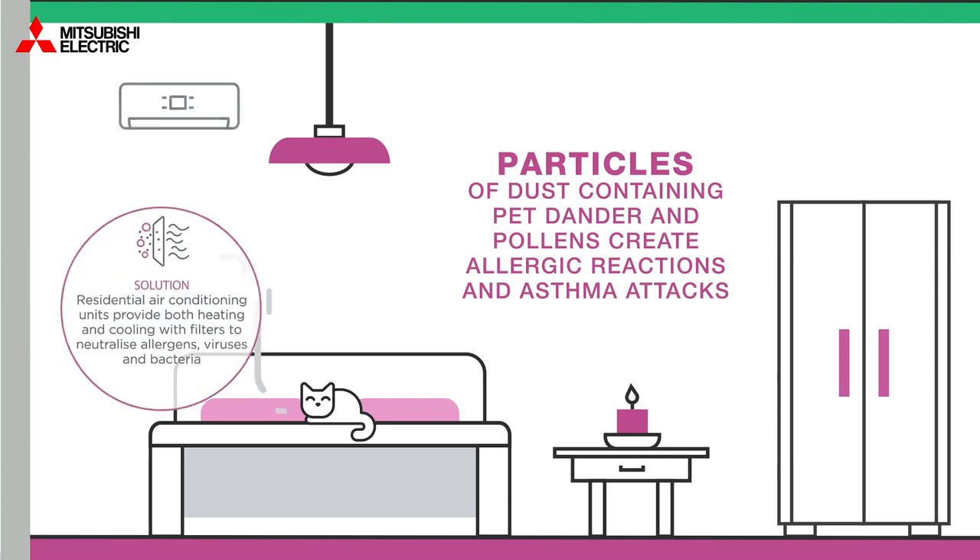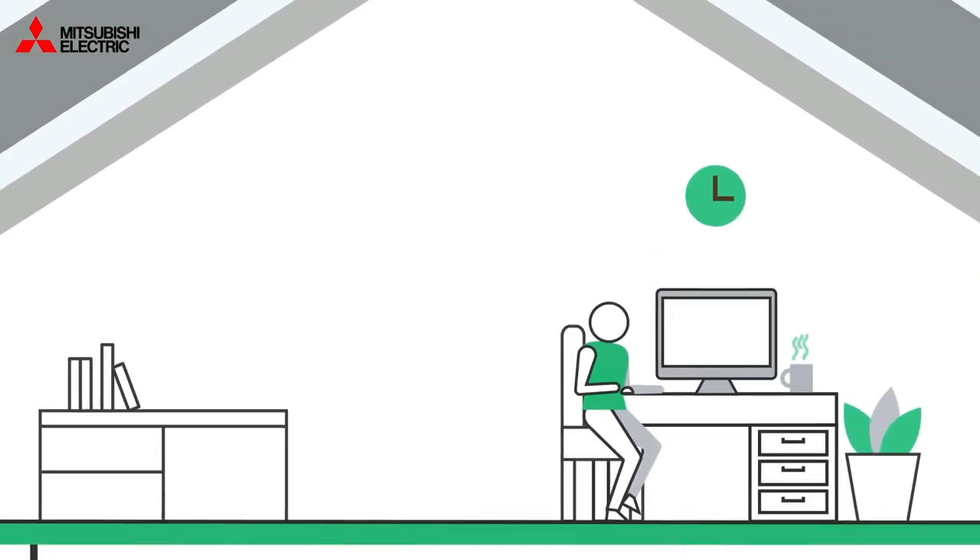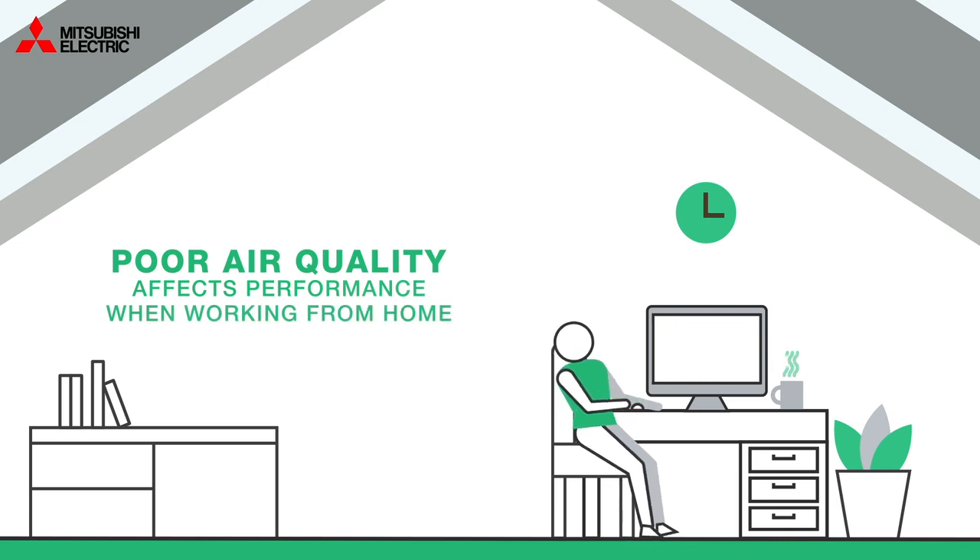Residential air conditioning units provide both heating and cooling with filters to neutralize allergens, viruses and bacteria. Poor air quality also affects performance when working from home.